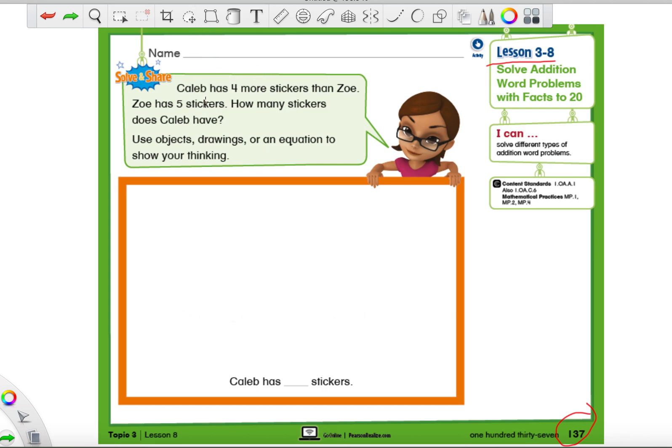We're going to circle all the important things that we see in each sentence — could be a word or number. 'Caleb has four more stickers than Zoe.' That number four is pretty special, let's make sure we circle it. Next sentence: 'Zoe has five stickers' — and that number five is pretty special too, circle it. 'How many stickers does Caleb have?' Well, there's also a very special word in here that's going to tell us exactly what we need to do.